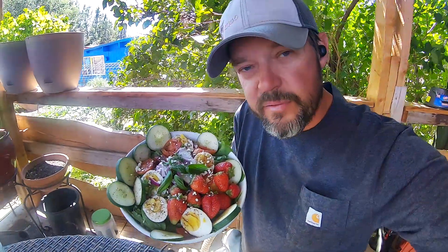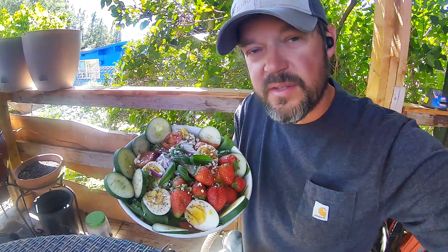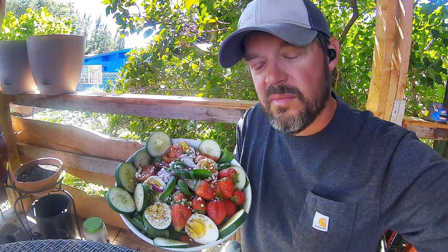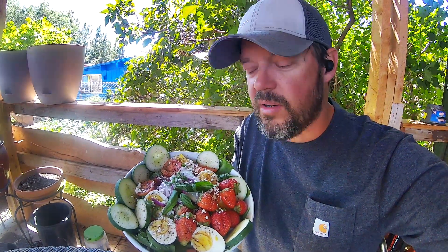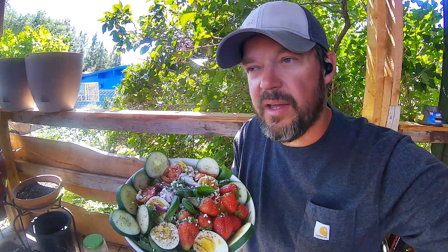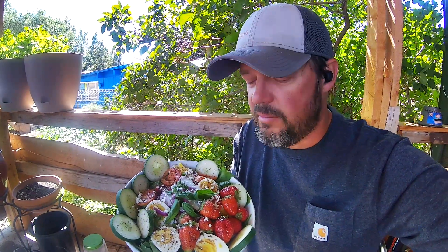You see this delicious salad that I have in front of me? This is 90% out of my garden. Everything on here except for the egg and the feta is from my yard. Soon I will have eggs — my hens are large enough, they are just taking their time.